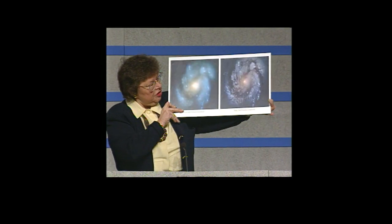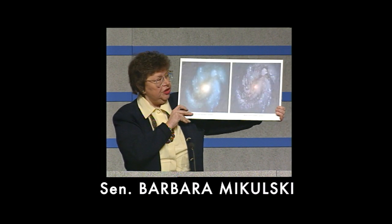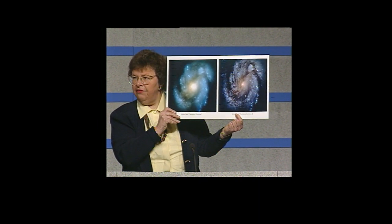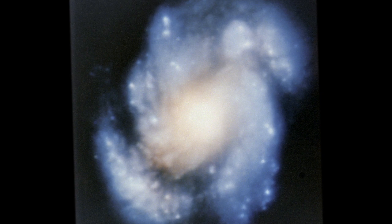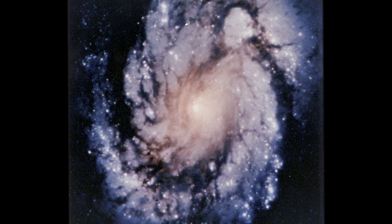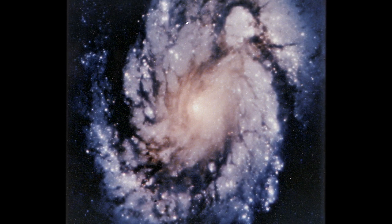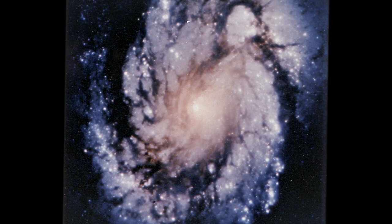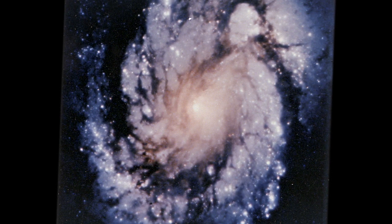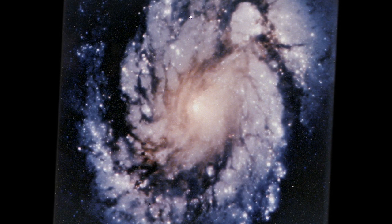Over here is the picture taken after the servicing mission, and this is what the new 1994 wide field planetary picture will show us. The pictures are remarkable. The science that will come from the pictures is of historical significance. Just from seeing that one picture, you knew that this was going to be a revolutionary telescope.